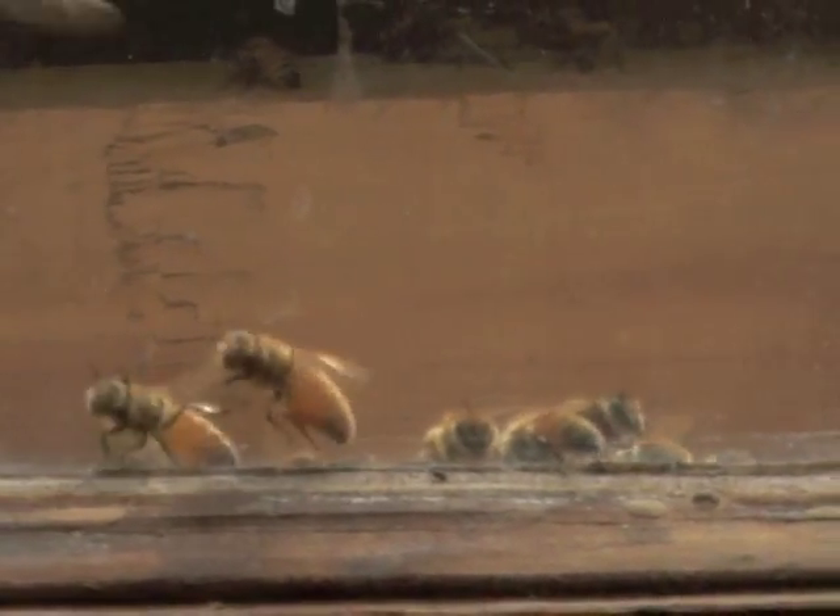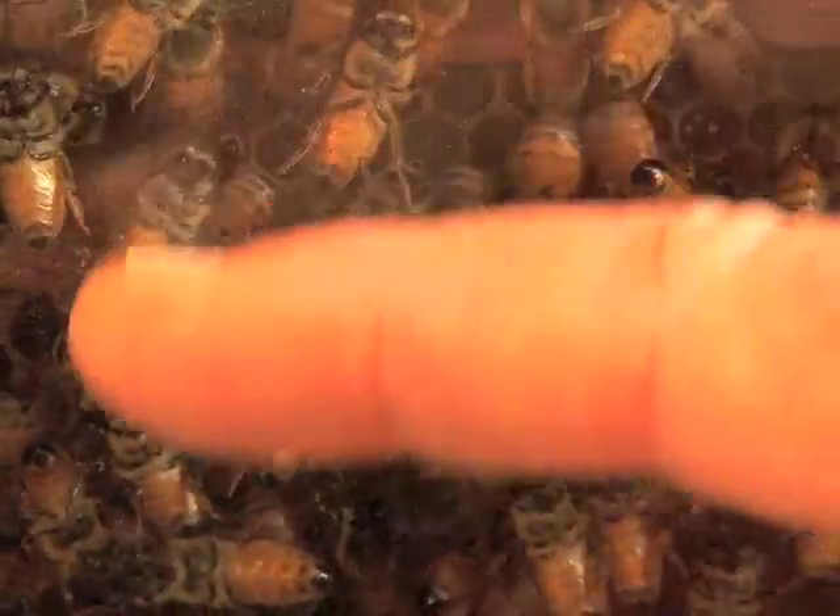They make a trip out every day — out for water, for nectar, and for pollen. Every bee has a job in this hive, whether it be the nurse bees taking care of these. This is actually the brood, and some of it's hatched, some of it is hatching, but some of the bees will go in and actually clean up the hive and get it ready for the next batch.